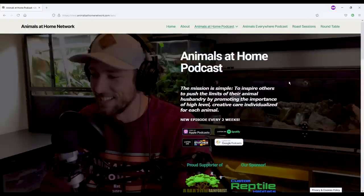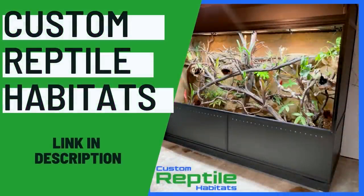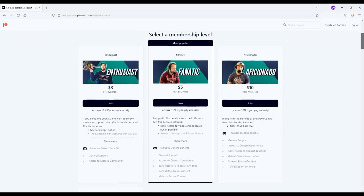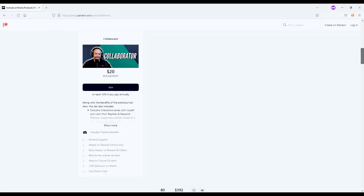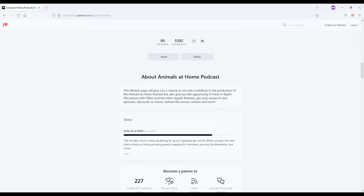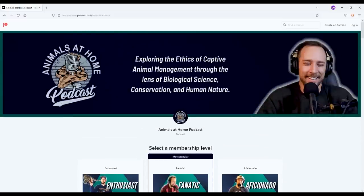If you're looking for more information on this episode, head to animalsathomenetwork.com. Thank you so much to Custom Reptile Habitats for sponsoring this episode. You can find an affiliate link in both the YouTube description and the show notes. If you'd like to help produce the show, you can do that over at patreon.com/animalsathome. We're very close to 100 patrons — at about 96 or 97 at the time of recording. Without the Patreon, this podcast would not exist. If you can't help on Patreon, the best thing you can do is share the show on Facebook, Instagram, or with friends and family.